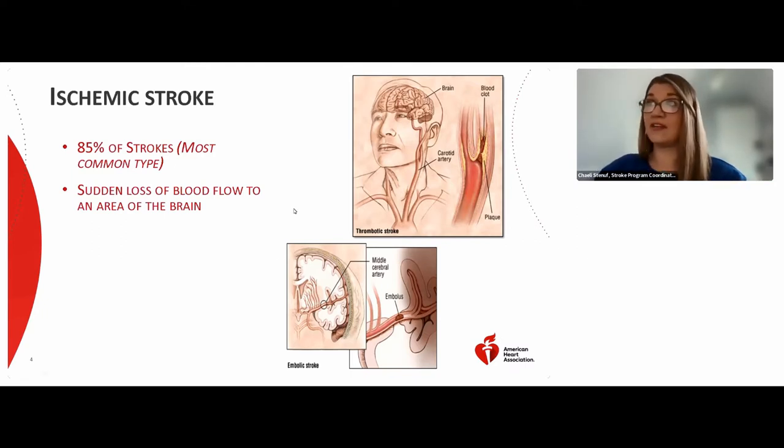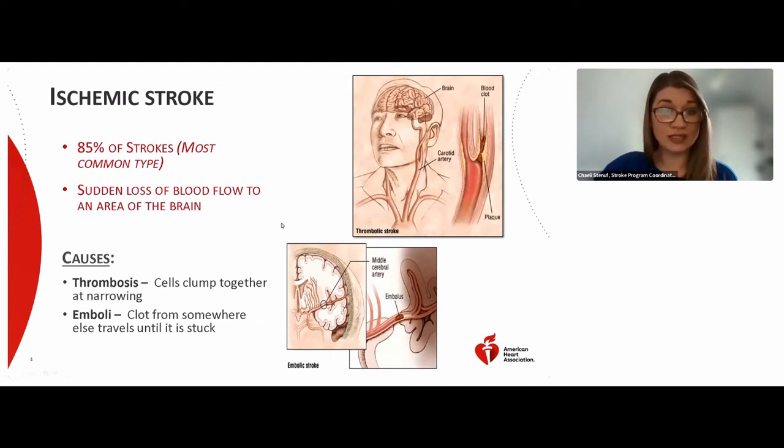There are two different causes of ischemic stroke. The first is called a thrombosis, where cells clump together and cause a narrowing of a blood vessel. When it becomes so narrow that blood does not flow past the blockage, the stroke occurs. The second cause is called an emboli, when a clot travels from somewhere else in the body and gets stuck in a vessel in the brain. We want you to come to the hospital so we can try to reverse the stroke and remove the blockage.